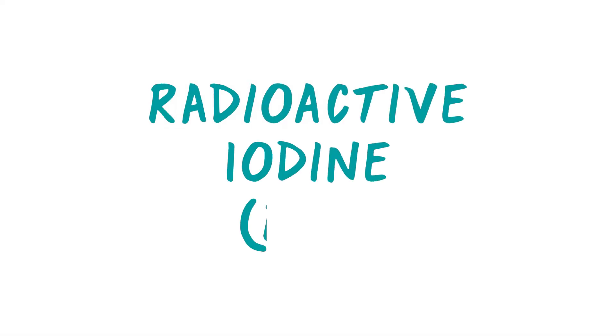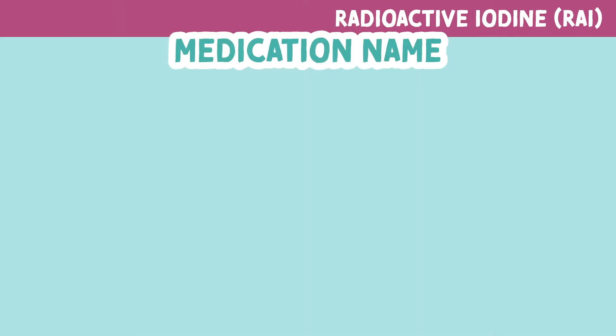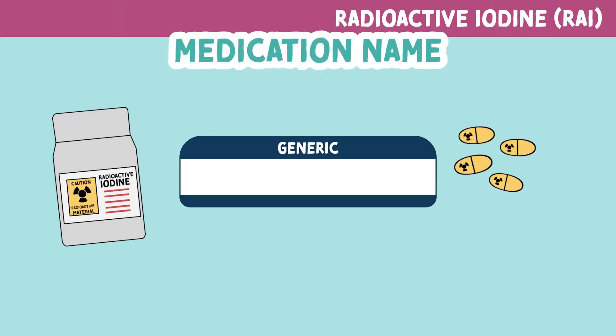Let's talk about radioactive iodine, also called RAI. These medications are just known by the generic name of radioactive iodine. There aren't any trade names.